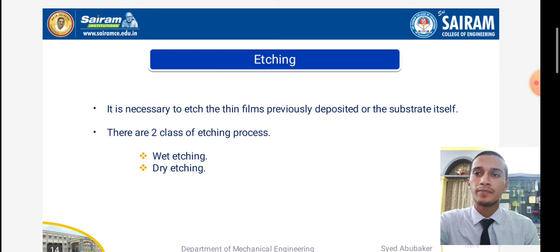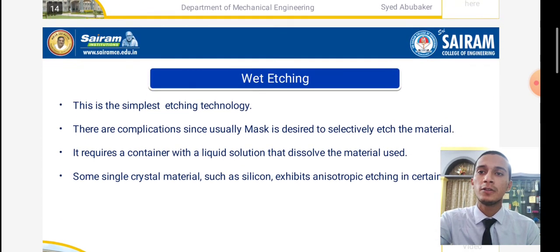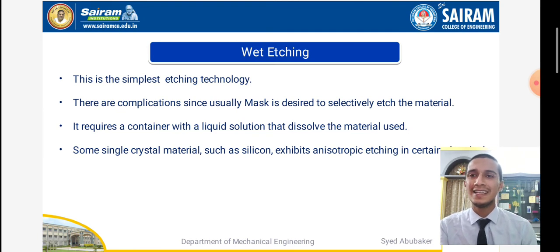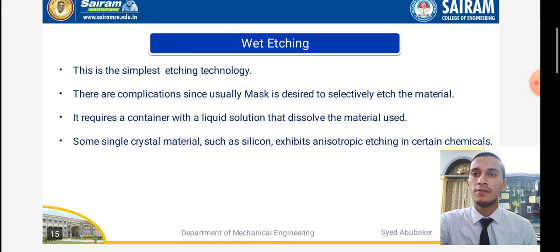Different photo resists exhibit sensitivity to different wavelengths. Etching is the necessary step to remove the thin films previously deposited or the substrate itself. There are two classes of etching process: wet etching and dry etching. Wet etching is the simplest etching technology. Using a mask to selectively etch the desired material, it requires a container with a liquid solution that dissolves the material. Some single-crystal materials, such as silicon, exhibit anisotropic etching in certain chemicals.